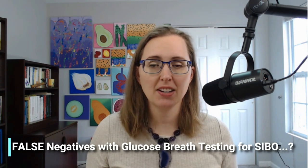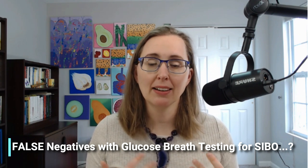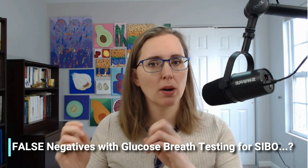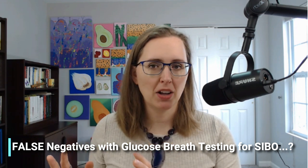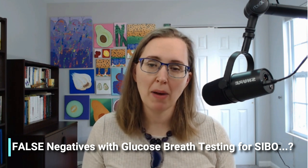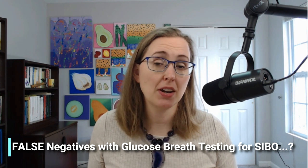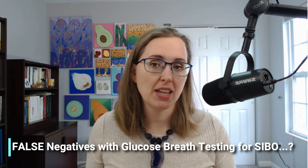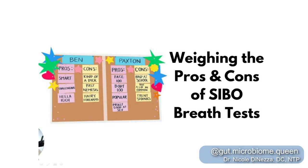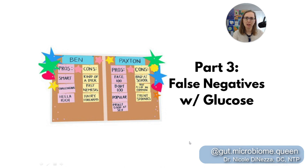The number one reason I see this cited in clinician groups and normal people groups alike is that glucose is readily absorbed in the upper part of the small intestine and doesn't make it to the ileum — the last portion of the small bowel where you could have overgrowth. Therefore, glucose has a likelihood that it will miss distal SIBO. But is that true? Let's weigh the pros and cons and continue our journey with part three: false negatives with glucose.